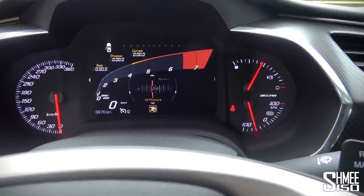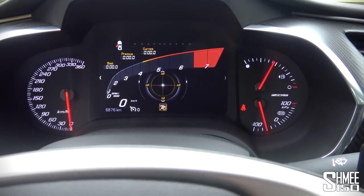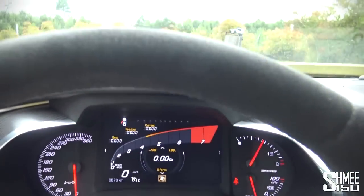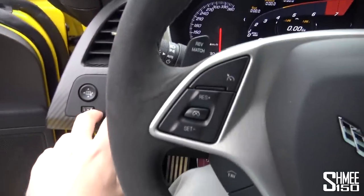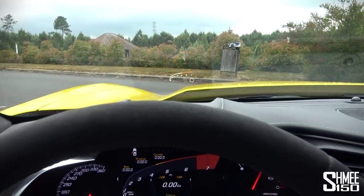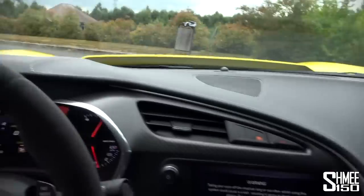Using the jog dial on the steering wheel you can go through all sorts of different things — tires, fluids, battery, oil — there's a lot. A lot of that is replicated on the head-up display as well, which you can independently control using this jog here, and you can go through different view styles on that too.